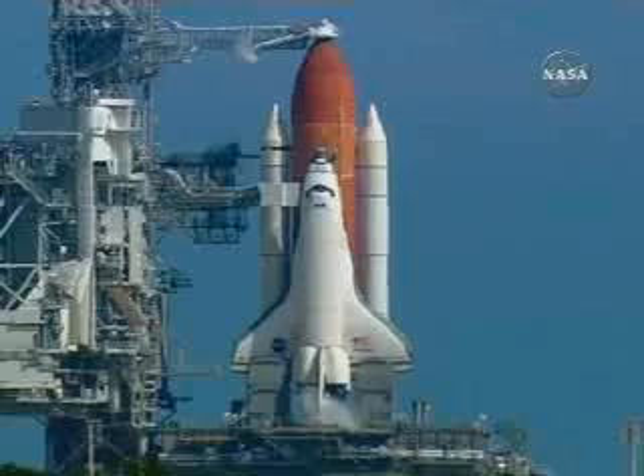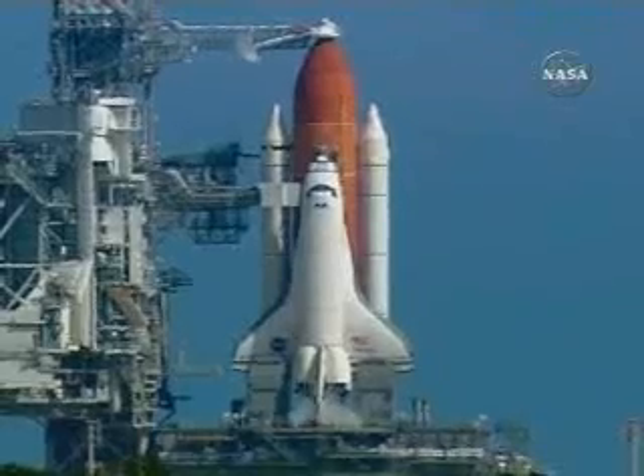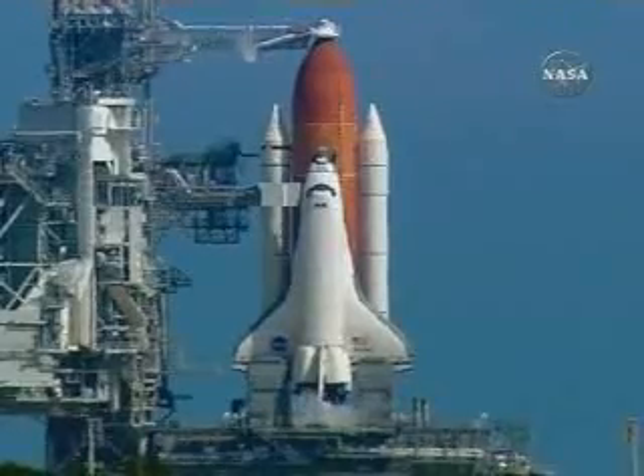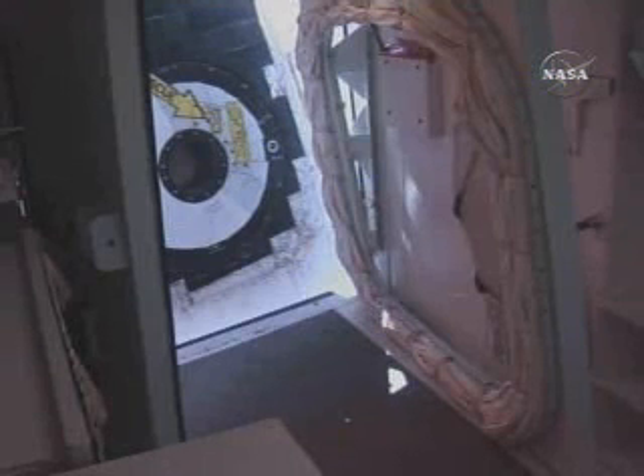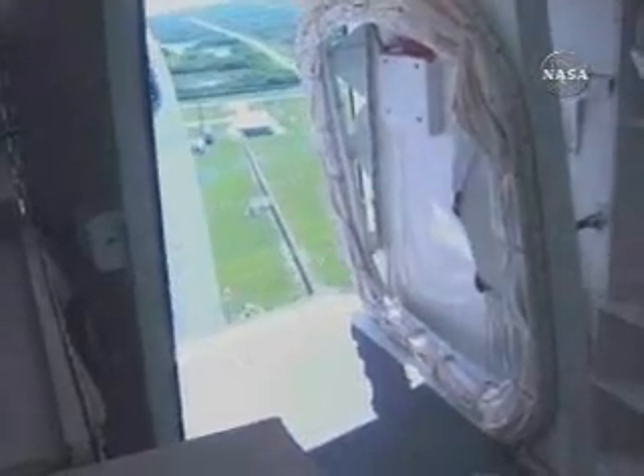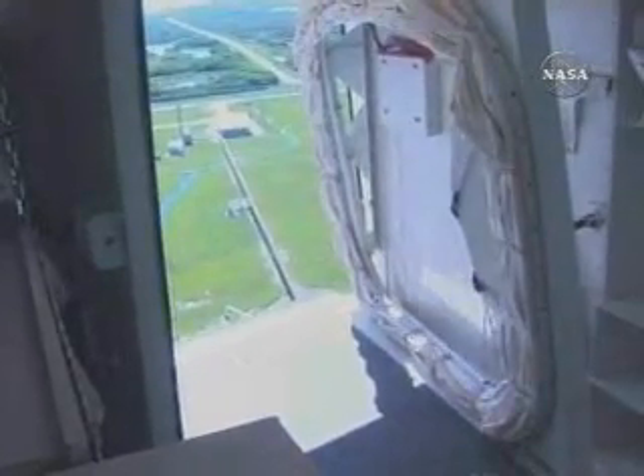Good luck, and you are clear to launch this vehicle. Copy, thank you. Let's go for orbiter access. Atlantis, OTC — it's been a long road with a lot of detours, but your patience is about to be rewarded. It's time to fly. Thanks, OTC — we're ready.